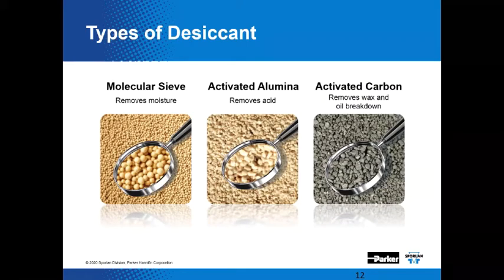Types of desiccant — we've got to eliminate these problems, so appropriate materials are deployed into catch-alls. Molecular sieve is very effective at removing moisture from the system. Activated aluminum is very effective at targeting acid because of the size of the molecule. Activated carbon is able to remove oil breakdown material and waxy substances. Oil breakdown material means the oil has been deformed or damaged by some other event or contaminant so that it no longer provides adequate lubricity to moving components.